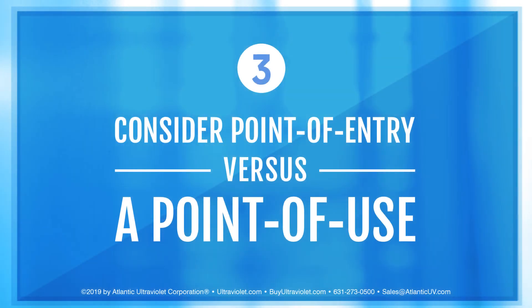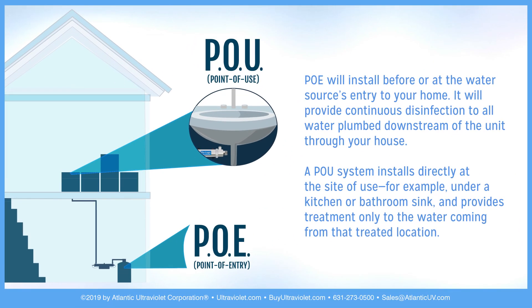Step 3: When selecting a UV purifier, consider the difference between point of entry versus point of use. Point of entry installs before or at the water source's entry to your home and provides continuous disinfection to all water plumbed downstream through your house. Point of use installs directly at the site of use — for example, under a kitchen sink or bathroom sink — and provides treatment only to the water coming from that treated location.